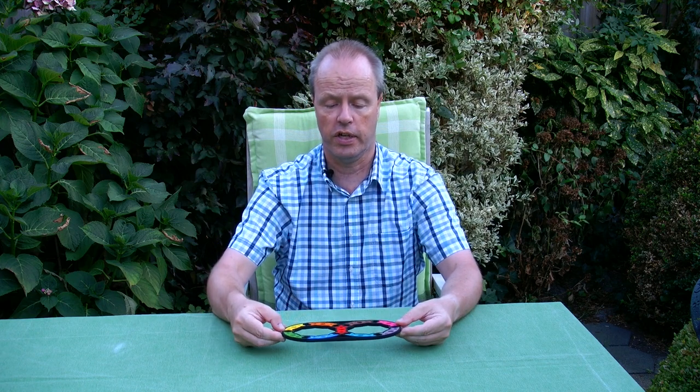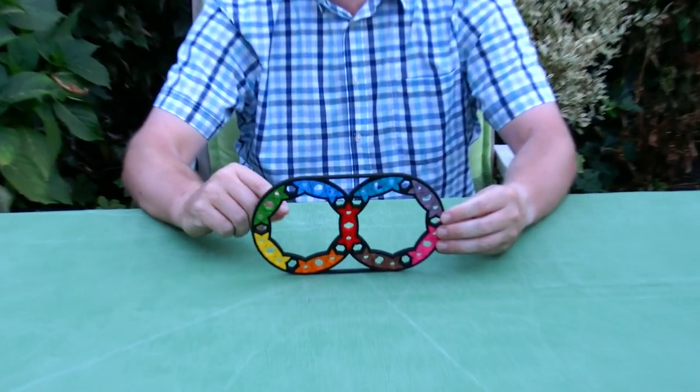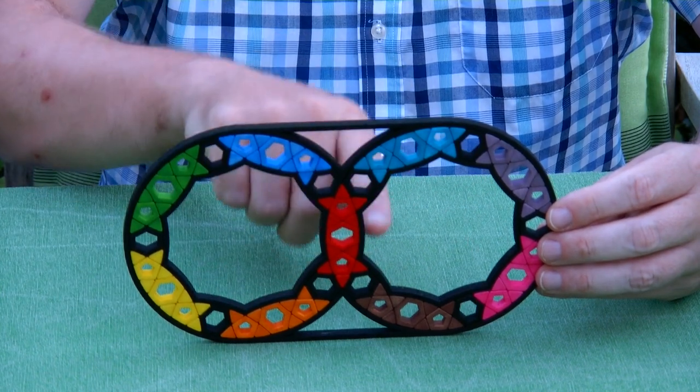Hi, I'm Oscar van Deventer, and this is 10-10 Vision. As the name already says, it's a puzzle that is a disk. You can see it's flat, and it's the same from both sides. The 10-10 is because here we have a decagon, a 10-gon, and here another decagon.